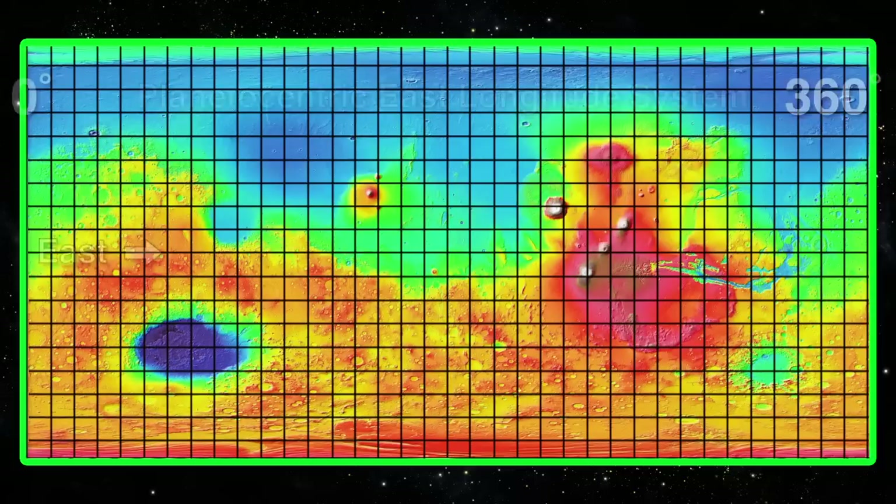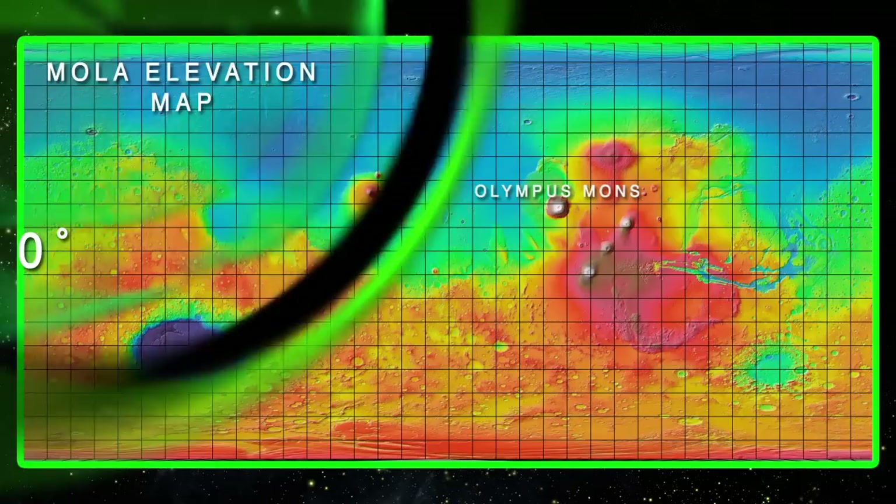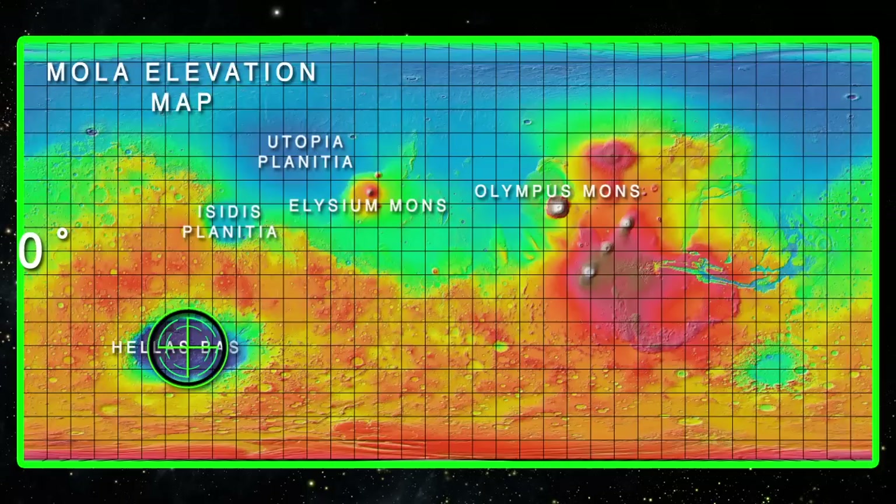Let's now take a look at some of the major features on the surface of Mars. First, we have Olympus Mons, the tallest mountain on Mars and also in the entire solar system — actually an extinct volcano. We also have Elysium Mons, another extinct volcano. To the west of Elysium Mons, we have two areas of vast plains: the Acidia Planitia and the Utopia Planitia. Below the Acidia Planitia, we have the Hellas Planitia or impact basin, the largest impact basin on Mars at 2,300 kilometers or 1,400 miles in diameter.